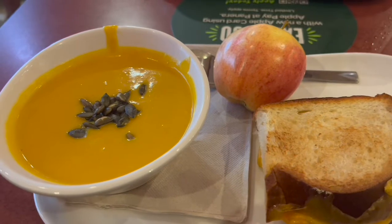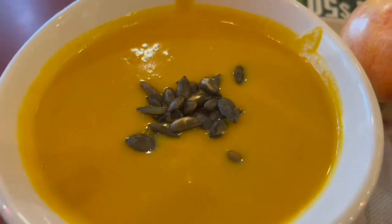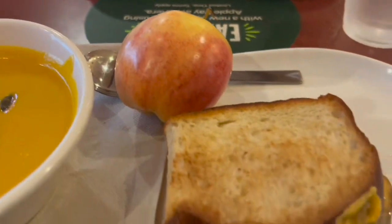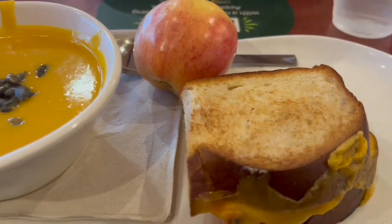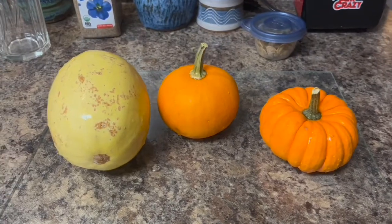One day this week my boss took me out to lunch, so I chose Panera. I got some harvest squash soup, an apple, and a grilled cheese sandwich — it was all very tasty.